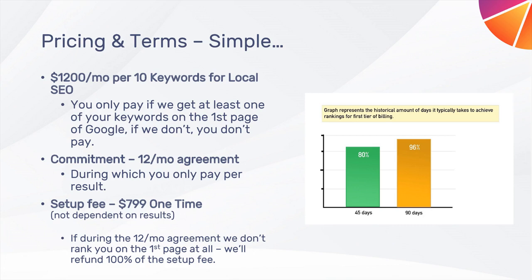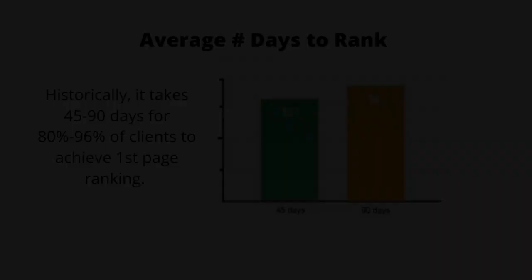The commitment for a pay-per-result SEO campaign is one year. There is at least one upfront investment: a one-time $799 setup fee. This fee is fully refundable in the event that zero keywords rank on the first page of Google during the year-long campaign. In other words, there is zero client risk, and only results are paid for. The only other investment, which is optional, is keyword research. Ask about our current pricing.